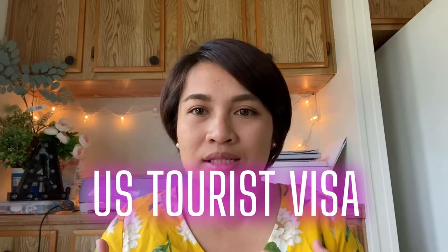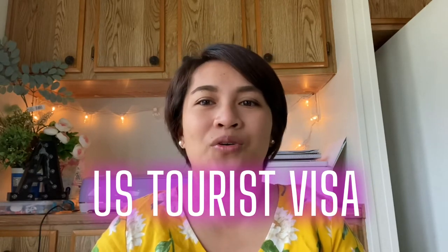For today's topic or vlog would be unsao na to pagpuha — how I processed my tourist visa going to America. I made this video because I have my own experience having my Papa here for one year here in America. We were the ones who sponsored his tourist visa.